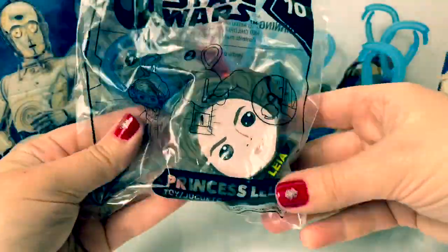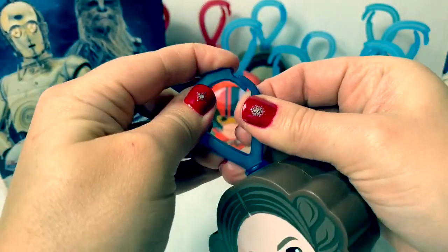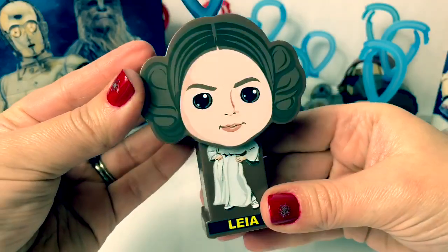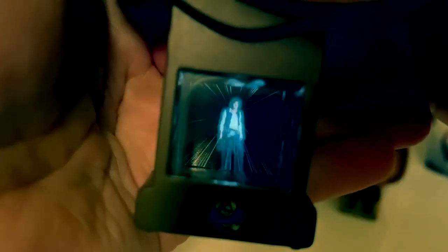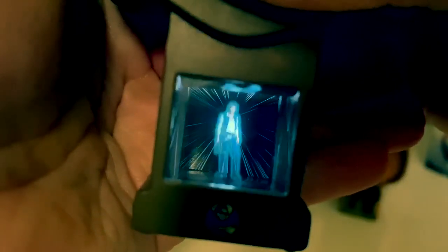Number ten is Princess Leia. Cool face, and a dark blue clip on top. Cool outfit. Let's see here in the back. Wow, this is so cool. I love these.